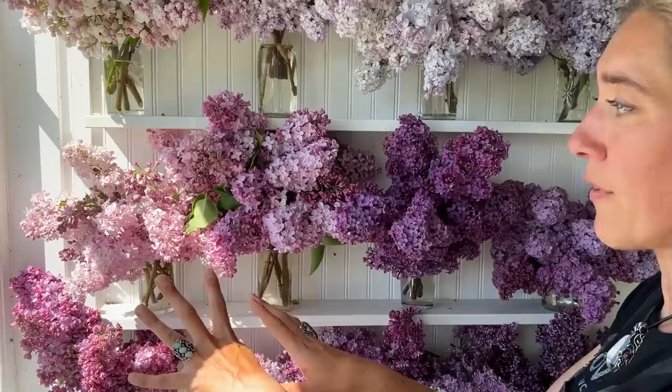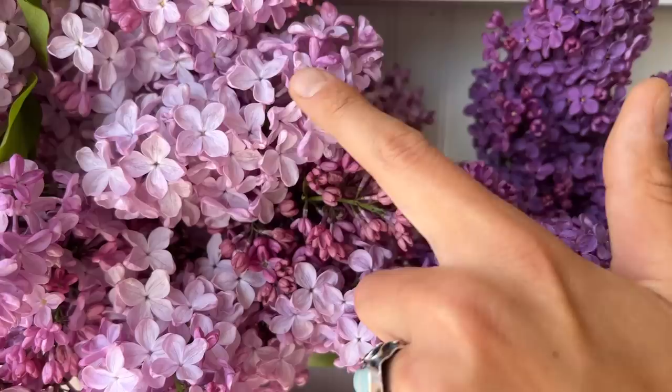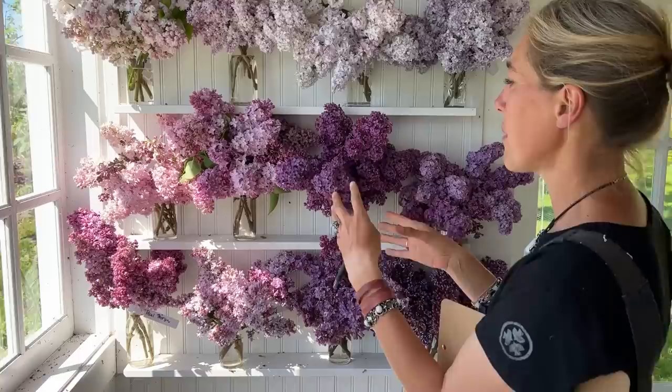This variety I believe is Old Glory, but I'm not 100% sure — so if you know, let me know. Buds are a beautiful kind of a rosy purple, and then as they open, the flowers are a really pretty sort of silvery lavender, and the centers are lighter than the petal backs. Very, very beautiful. So far in the field, very vigorous and healthy and growing very well.